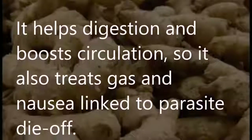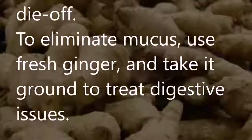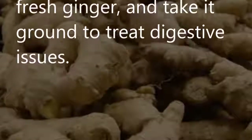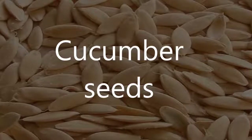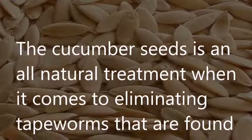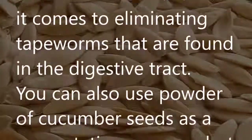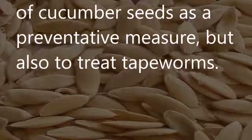To eliminate mucus, use fresh ginger and take it ground to treat digestive issues. Cucumber seeds: Cucumber seeds are an all-natural treatment for eliminating tapeworms found in the digestive tract. You can use powder of cucumber seeds as a preventative measure or to treat tapeworms.